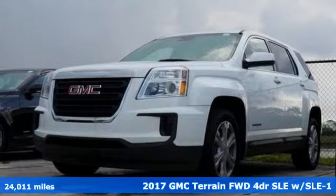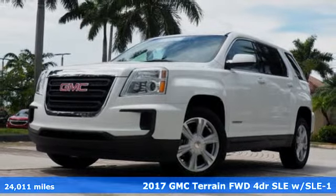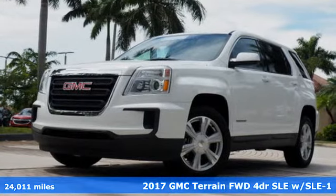It's a certified 2017 GMC Terrain. Smart capabilities, strong performance, GMC. It comes with great features you'll love.